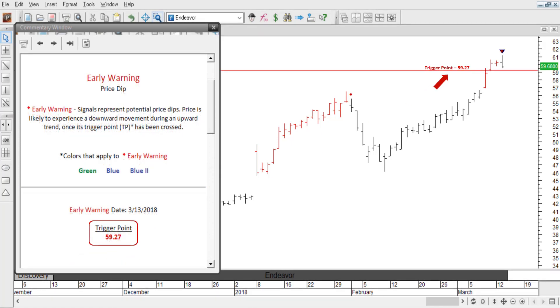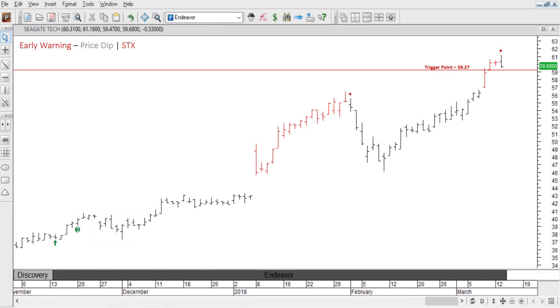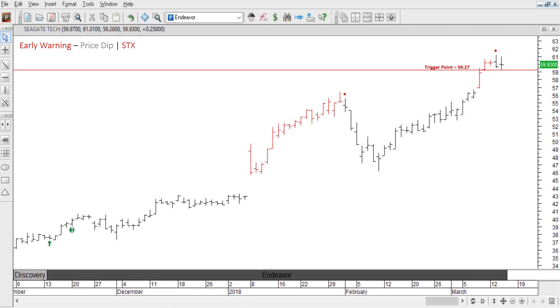Here, I'll mark it on the chart for you with a red line. And get rid of the commentary. Now, all we have to do is sit back and wait and see if price crosses the trigger point. The very next day, believe it or not, price moves down to 59.26, crossing the trigger by one penny. Turns out, that's all it takes.